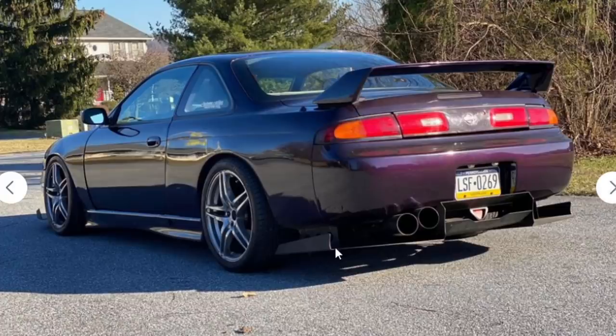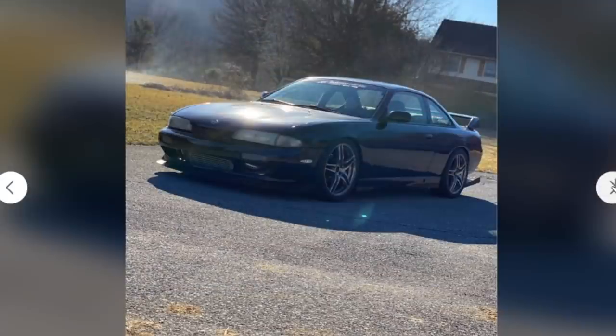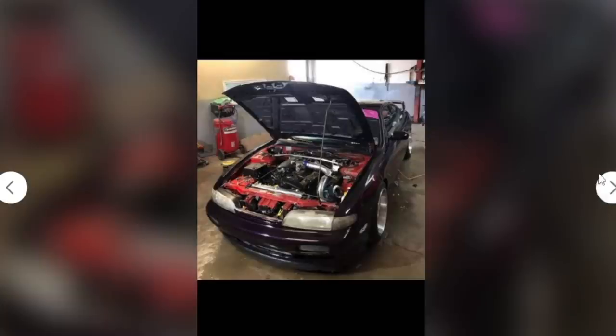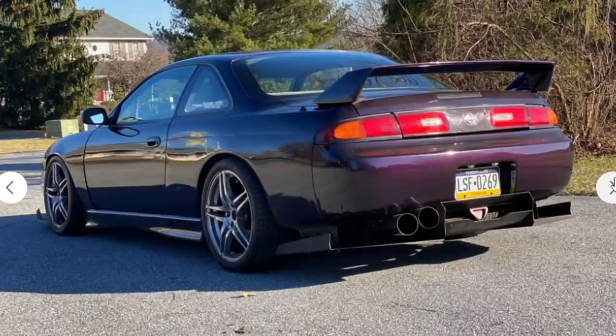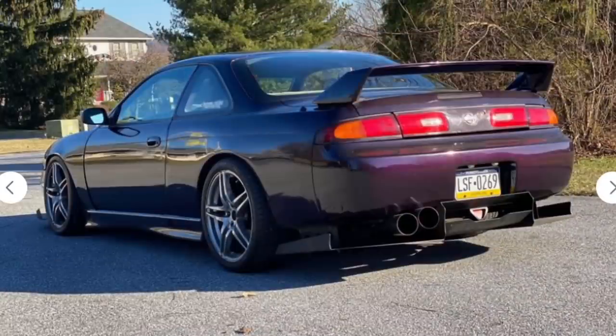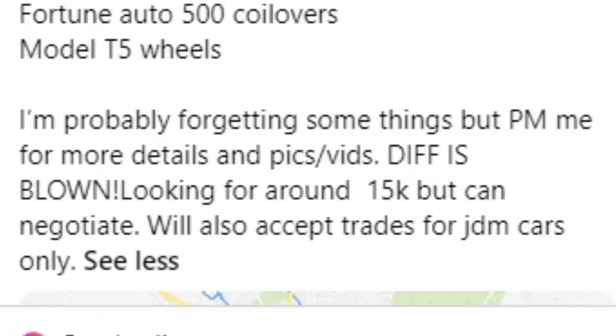The rear end I love besides the weird Home Depot diffuser. I like the big exhaust tips and the wing — it works. The trunk doesn't close correctly, there's a bit of a gap, and the paint is a bit swirled. The fitment is decent, the interior looks minty, and the RB25 swap is probably pretty fun. 400 wheel horsepower on a tiny car is great. However, he does say his diff is blown, which would knock down his price. He's firm at $15,000 and will only accept trades for JDM cars.